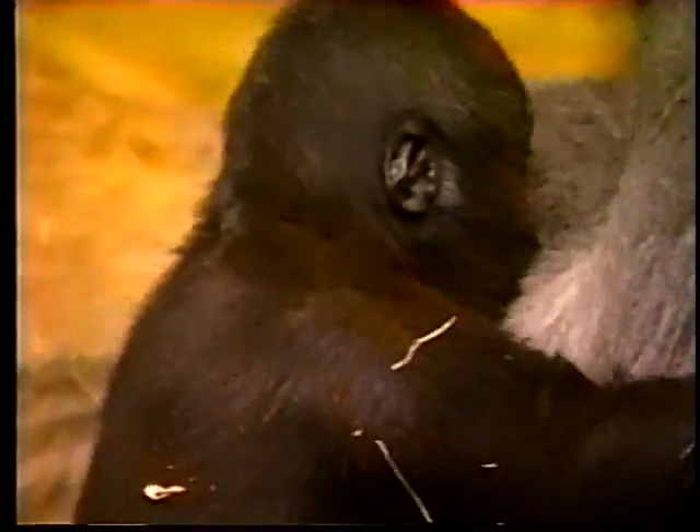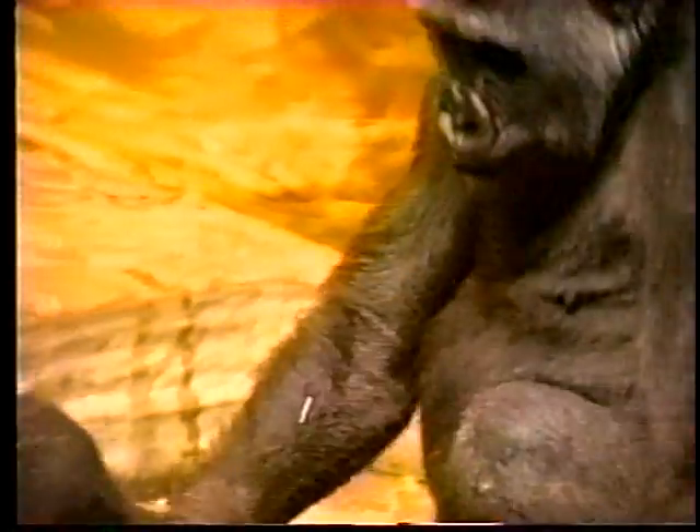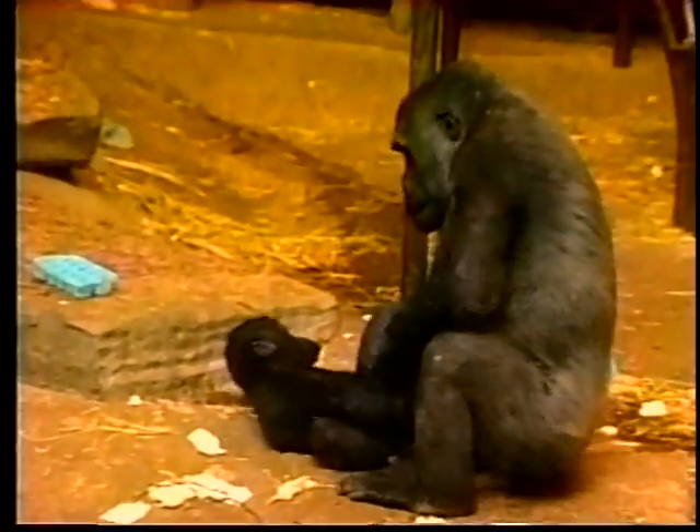This is 14-month-old Sekhani playing with her family babysitter, nine-year-old Kathleen, who is not yet a mature adult but learning to be a mother through first-hand experience.